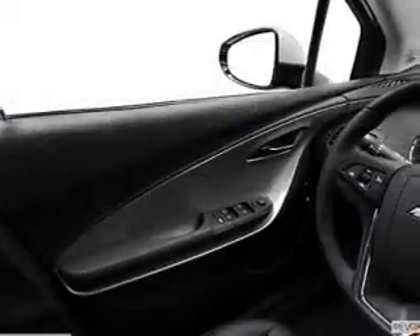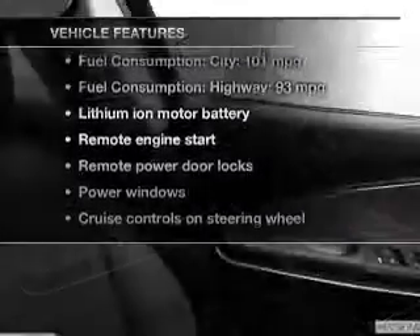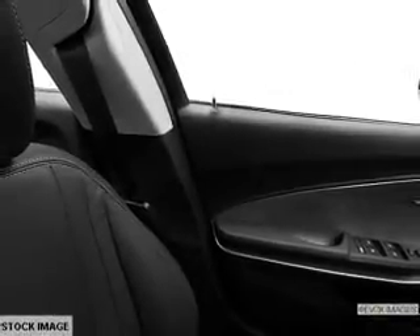Memory settings make for a more comfortable ride. And with these notable features, you won't want to miss out on the opportunity to own this amazing ride: keyless entry, power door locks, power windows, cruise control, Bluetooth wireless, an AM-FM stereo with a CD player, and a satellite radio.